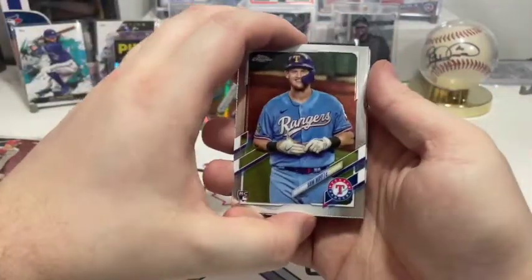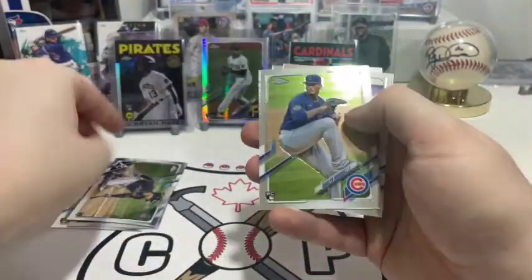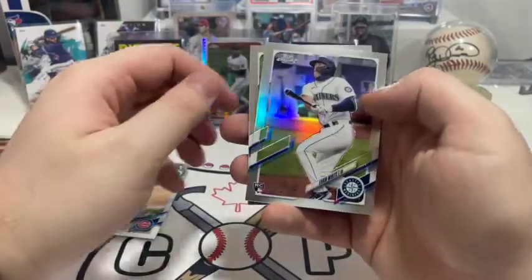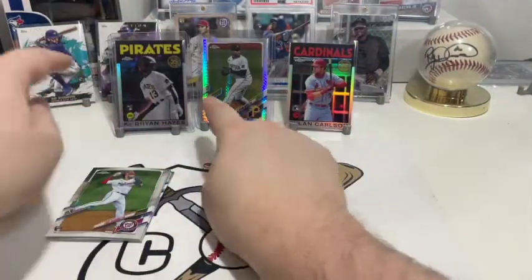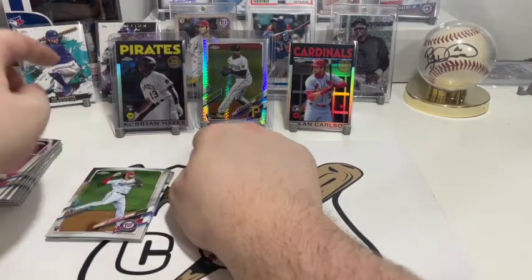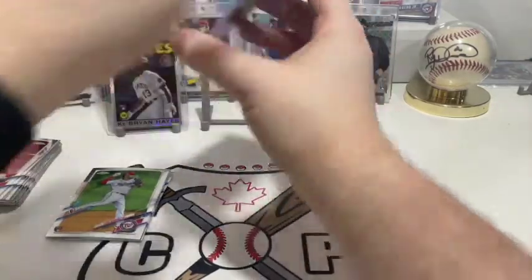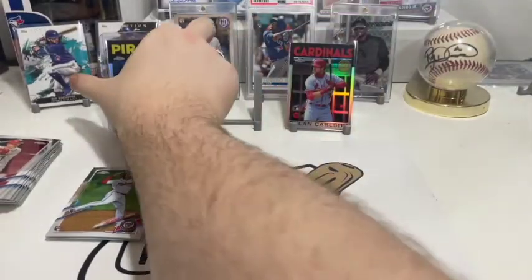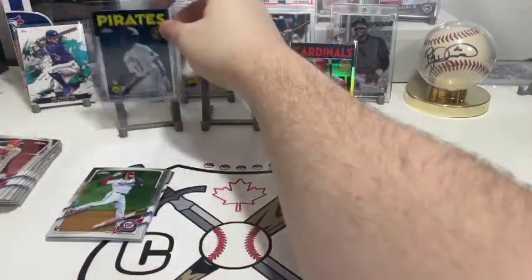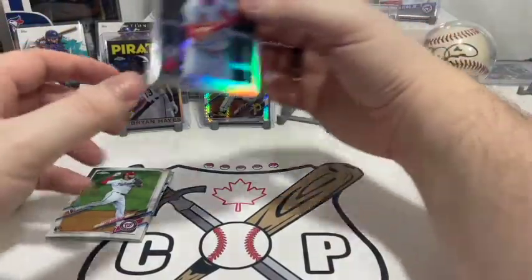Not too bad! Some decent rookies to recap quickly: Sam Huff, two William Contreras cards, Braylon Marquez, Evan White for the Mariners, and Luis Garcia for the Nationals. Then we pulled first the Ke'Bryan Hayes 86-style rookie card, then the chrome refractor version. And a Dylan Carlson in the 86-style as well.